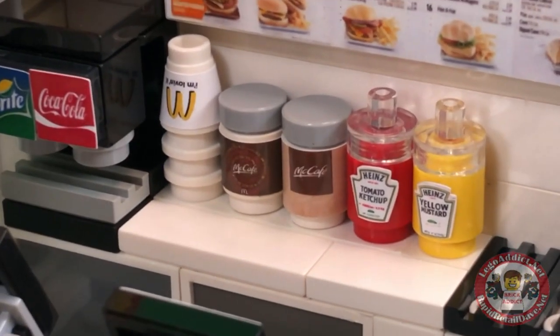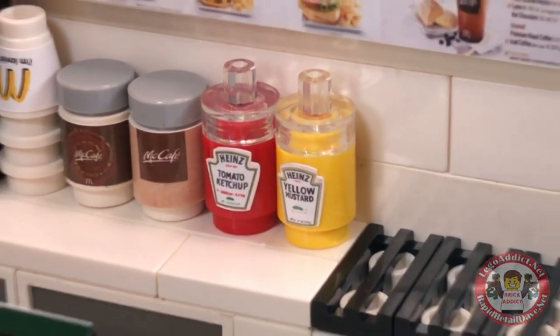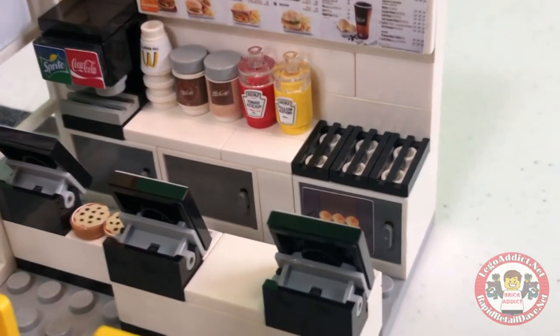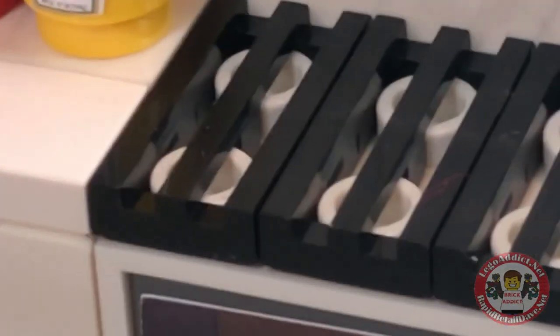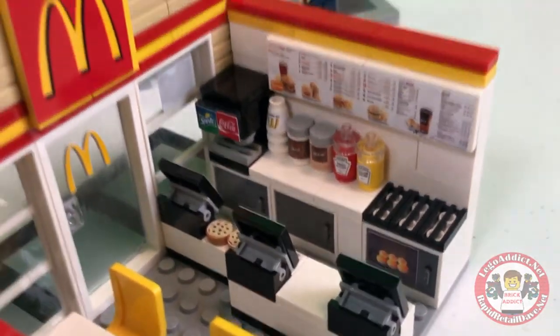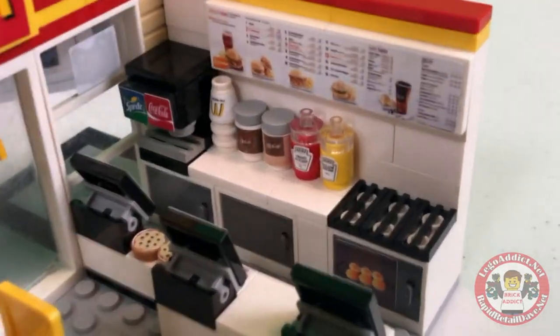Got the McCafe coffee and Heinz ketchup and yellow mustard. And what burger place would be complete without the grill? Oh, that's where all your Big Macs are cooked, right there. Got some cookies on the counter there.